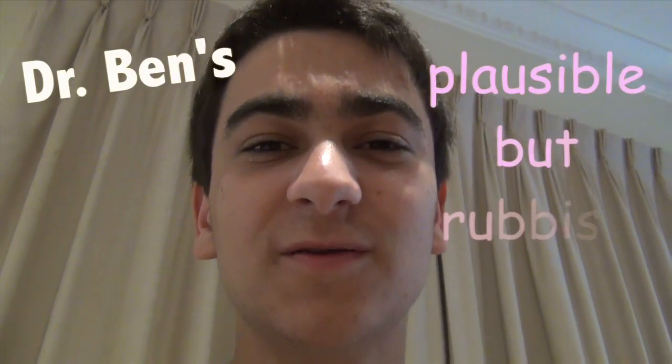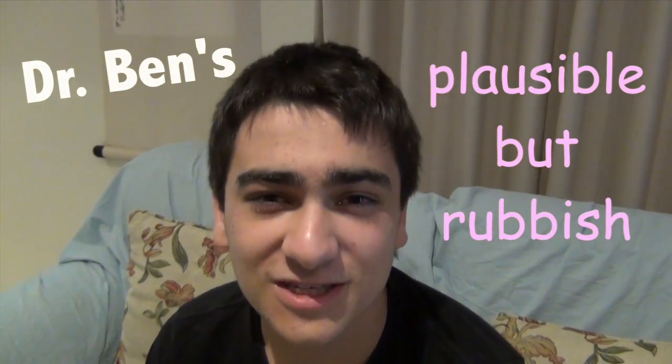Don't believe a word we just said! The reason I say this is because I've not used any references from anyone or anywhere — I've only come up with the information off the top of my head. But it seems plausible. Say goodbye from Dr. Ben's plausible but rubbish, and remember to think for yourself and be careful what you believe from others.